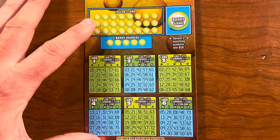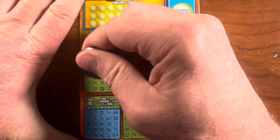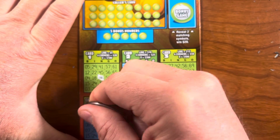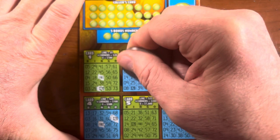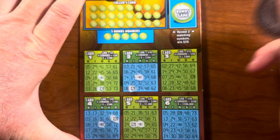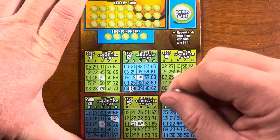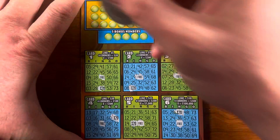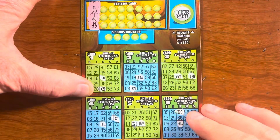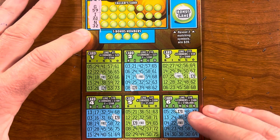This is my favorite bingo ticket. The first thing we want to do of course is scratch off all the free spots and the twenty-times multipliers. So while I do this you can go grab a snack, use the restroom. And the big money square. First three calls on this ticket are G59, I21, and N32. Let's start with G59.